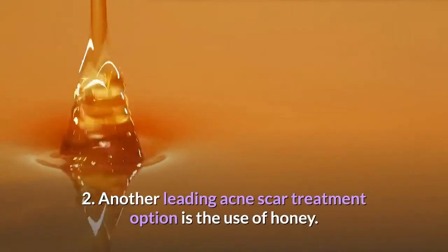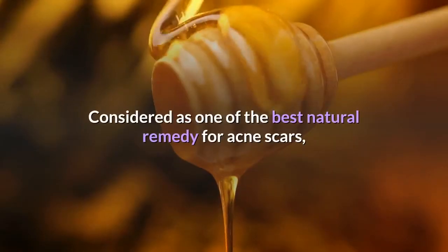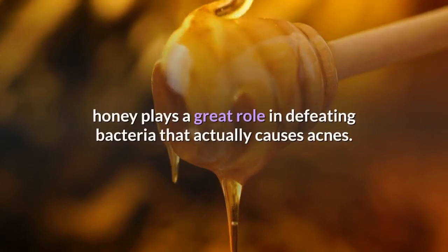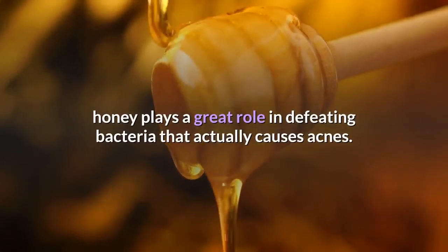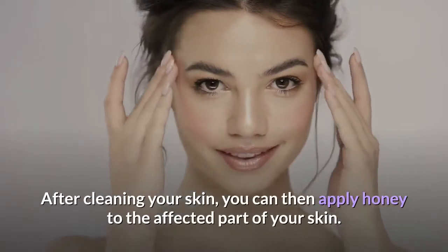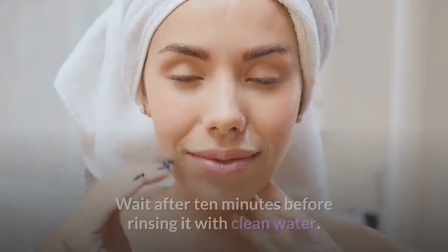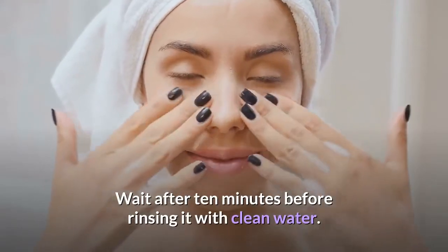Another leading acne scar treatment option is the use of honey. Considered as one of the best natural remedies for acne scars, honey plays a great role in defeating bacteria that actually causes acne. After cleaning your skin, you can then apply honey to the affected part. Wait 10 minutes before rinsing it with clean water.